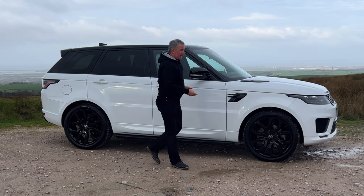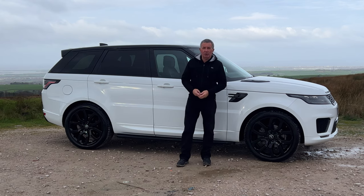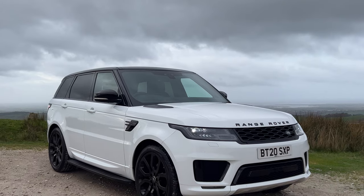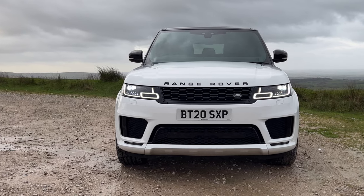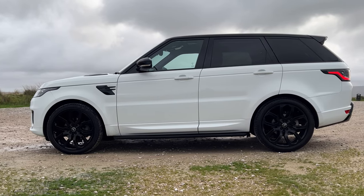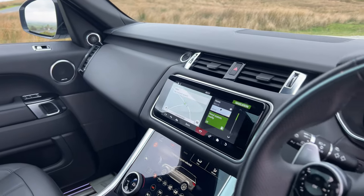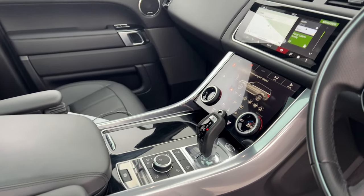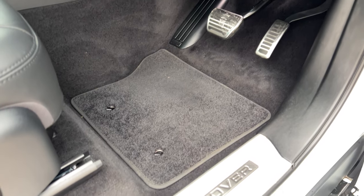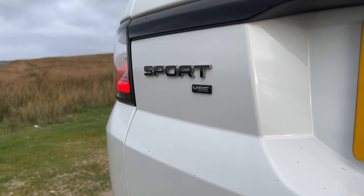Hi, my name is Barry Crampton. Today I'm going to show you around our Range Rover Sport, then I'll take you for a ride in it. This is a three-litre SDV6 HSE Dynamic, 2020 on a 20 plate, has done 13,217 miles, two registered owners from new. Fuel economy: urban 35.8 mpg, extra urban 44.1 mpg, combined 40.4 mpg. 0-60 in 6.8 seconds, top speed 140 mph, 302 brake horsepower six-cylinder 24-valve engine.